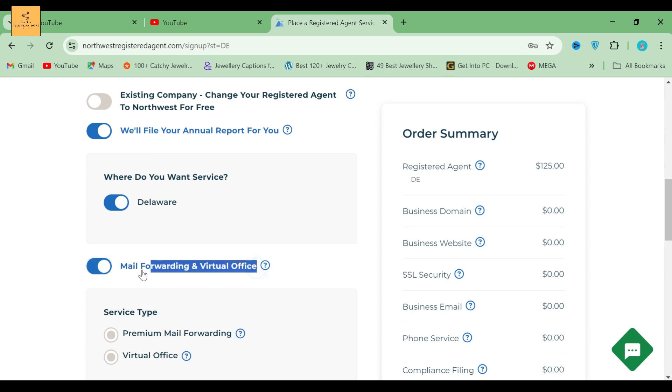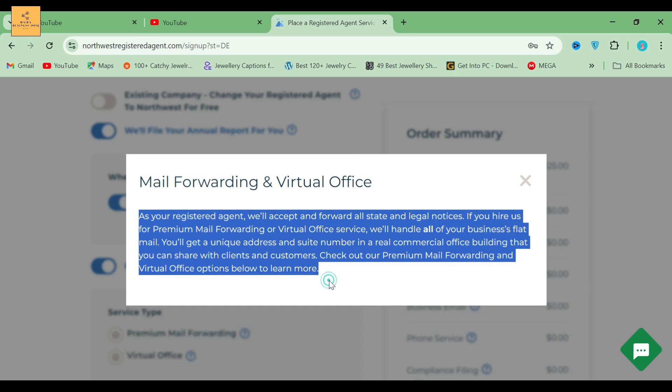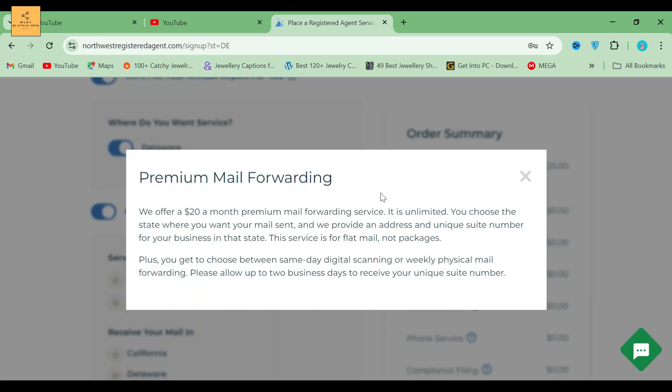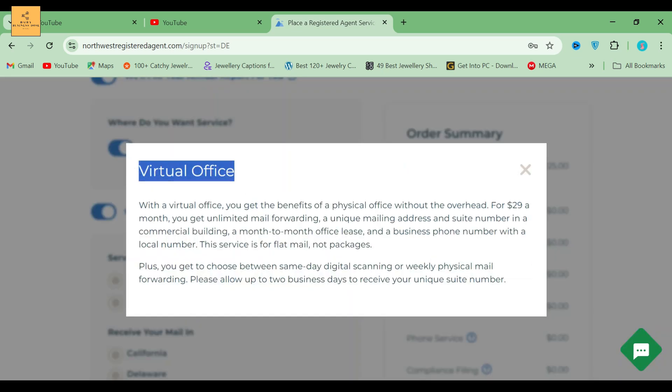Next comes mail forwarding and virtual office. As your registered agent, they'll accept and forward all state and legal notices. If you hire them for premium mail forwarding or virtual office service, they'll handle all of your business's flat mail. Premium mail forwarding is $20 a month and is unlimited — you choose the state where you want your mail sent and receive a unique suite number. Virtual office is $29 a month and includes unlimited mail forwarding, a unique mailing address, a month-to-month office lease, and a business phone number. This service is for flat mail, not packages.